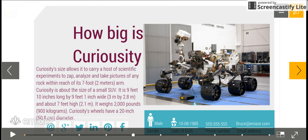How big is Curiosity? Curiosity's size allows it to carry a host of scientific experiments to zap, analyze, and take pictures of any rock within its 7-foot (2-meter) arm. Curiosity is about the size of a small SUV — 9 feet 10 inches long by 9 feet 1 inch wide and about 7 feet high. It weighs 2,000 pounds (900 kilograms) and has a 20-inch wheel diameter.